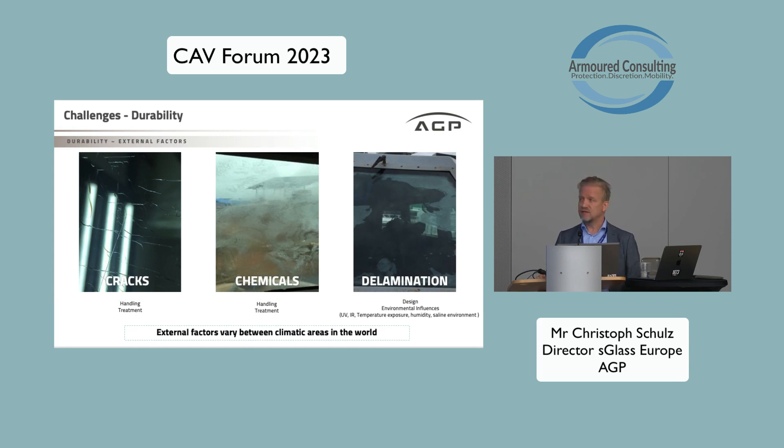We also have external factors — these are defects that can happen when you are using these armored glasses. The most common one is again delamination, which can occur while installing an armored glass into a vehicle. You must respect certain construction tolerances — for example, maintaining a minimum gap between the armored glass and the frame — because when the armored glass is heated up, the polycarbonate expands. If there is not enough space between the glass and the frame, the polycarbonate will touch the frame.